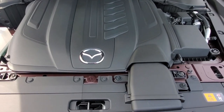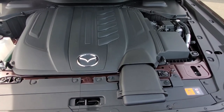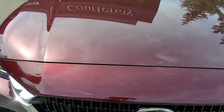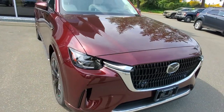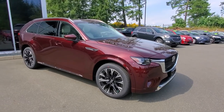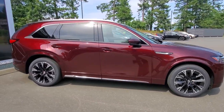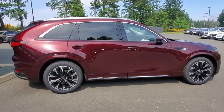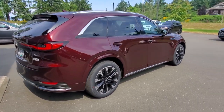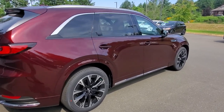Underneath the hood is the inline-six 3.3-liter engine from Mazda — lots of power, lots of torque. You can tow up to 5,000 pounds with this CX-90. Beautiful hood design and really nice design elements on the passenger side too. This is a big, seven-passenger, fully loaded SUV from Mazda.